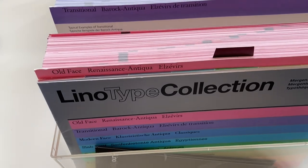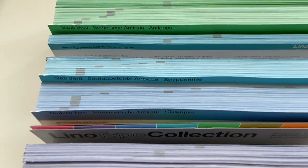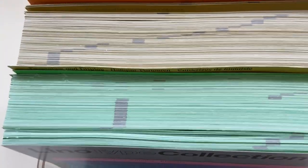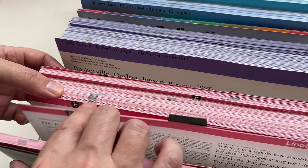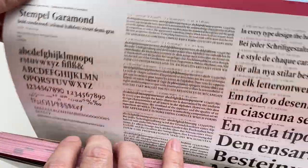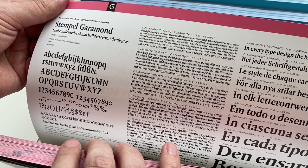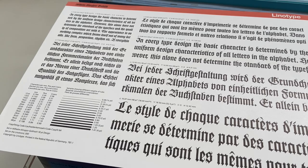Type specimen collectors need a lot of space when they acquire this complete type specimen collection of Linotype photo typesetting fonts. Working with this type specimen collection is very easy. The transparent cases and the color coding make it easy to browse the collection, and the prints can just be taken out. It's also useful and noteworthy that the entire character set is shown for each font.